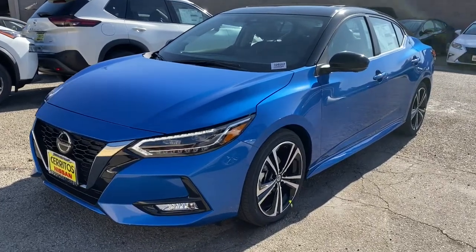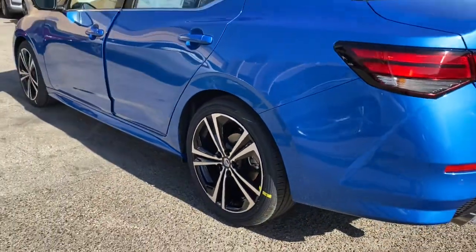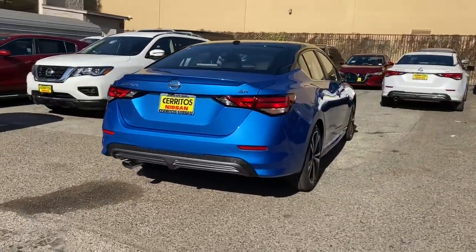This could be the car for you: the 2021 Nissan Sentra. This roomy Sentra makes your daily drive fun, comfortable, and convenient. Discover the joy of cornering thanks to sports suspension, precise handling, and crisp acceleration.